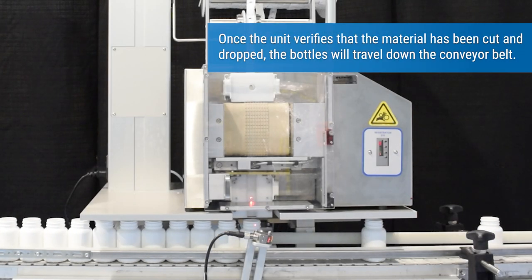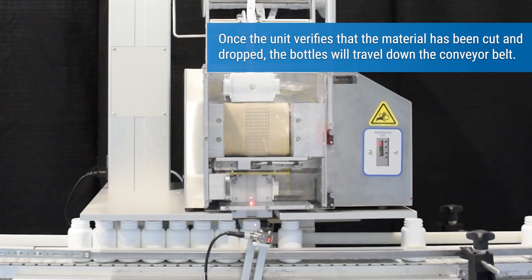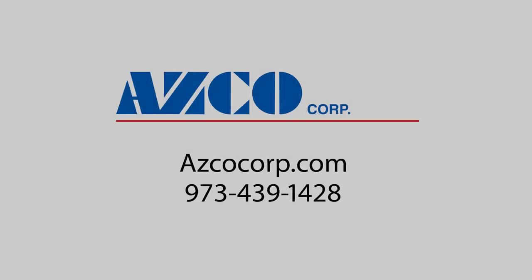Once the unit verifies that the material has been cut and dropped, the bottles will travel down the conveyor belt. Please give us a call to discuss your application.